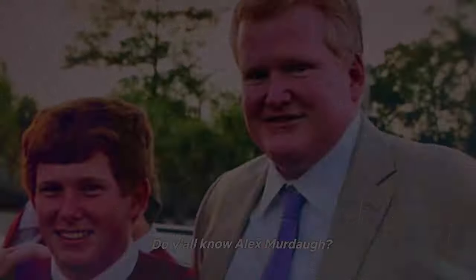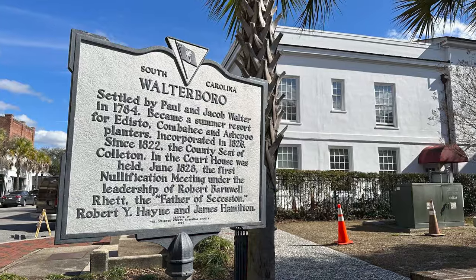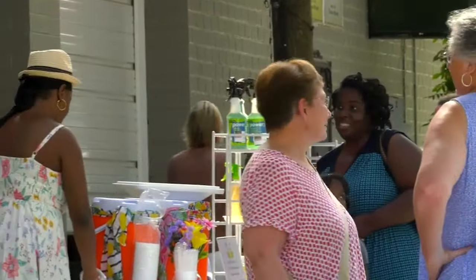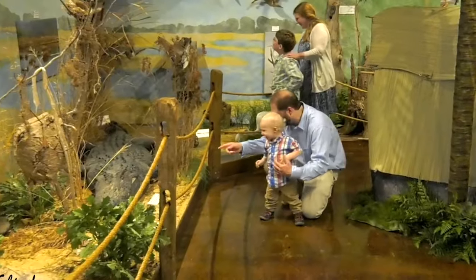Next we're heading to a place called the front porch of the Lowcountry — Walterboro. If you're a fan of true crime, you may have heard of it: it's in Colleton County, and the Colleton County Courthouse was recently put on the map for the trial of Alex Murdaugh. Walterboro is a small town, only about seven square miles with a population of 5,500, but it is quintessential small town Southern living, with a main street full of local shops and antique dealers. You're only about 50 miles from downtown Charleston — an hour to an hour and a half — and not far from Beaufort either.